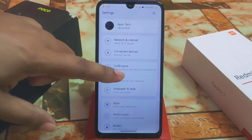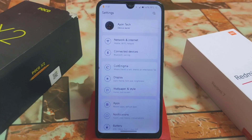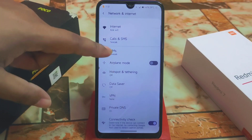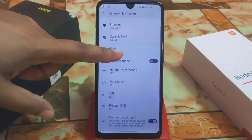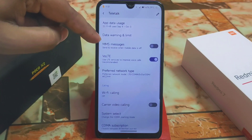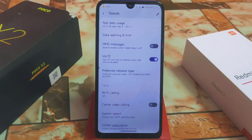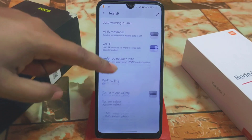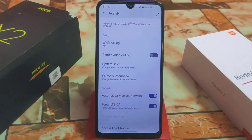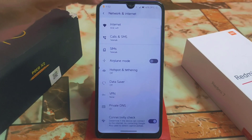Before I show you Cold Enigma, I want to show you the network section. Here we have SIM cards, MMS messages, and definitely we have Wi-Fi calling, carrier video calling, and most importantly we have Force LTE, which is carrier aggregation forcefully activated. So you will get carrier aggregation support — no problem with that.